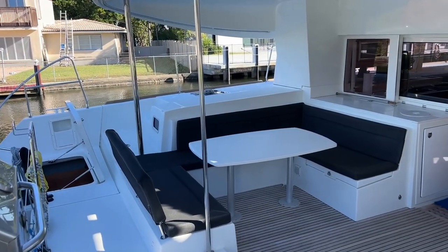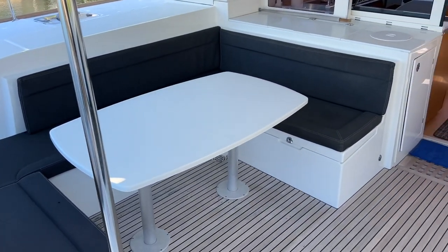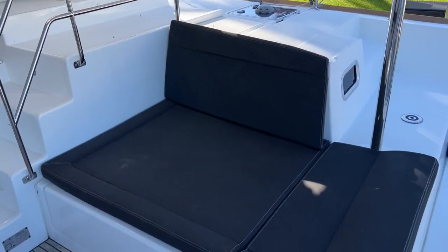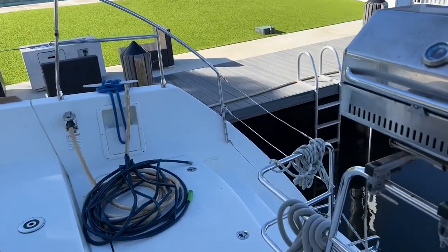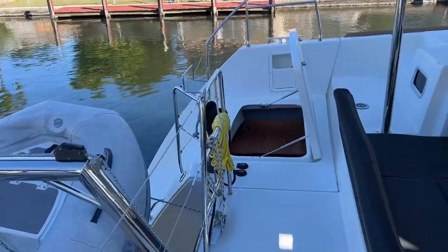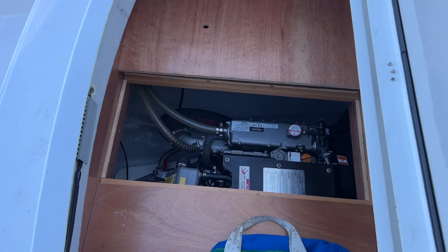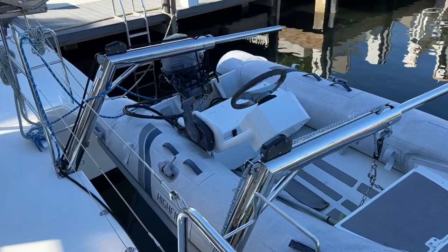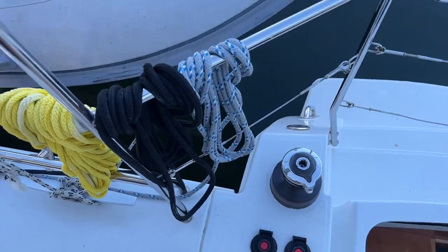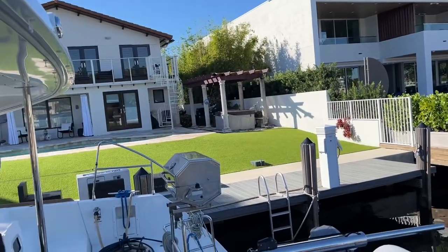Here we are aboard this Lagoon 450 Sport, starting at the aft of the boat. Let's go to the cockpit. A little lounge area over here on the starboard side. Of course you've got your steps going down, swim ladder, engine access here through the deck. Reliable Yanmar diesel power. It's the older style Lagoon davit system — it can give you an electric winch here to help hoist your dinghy up.